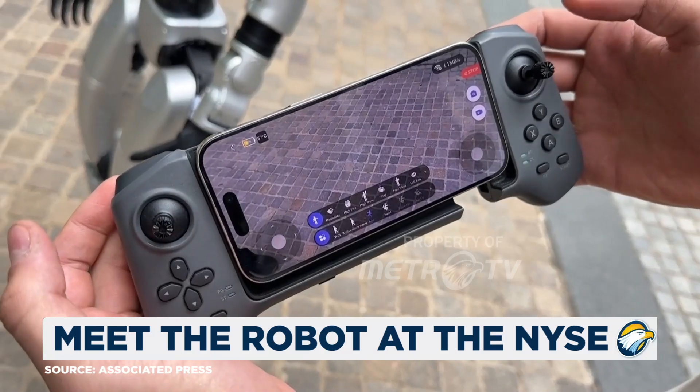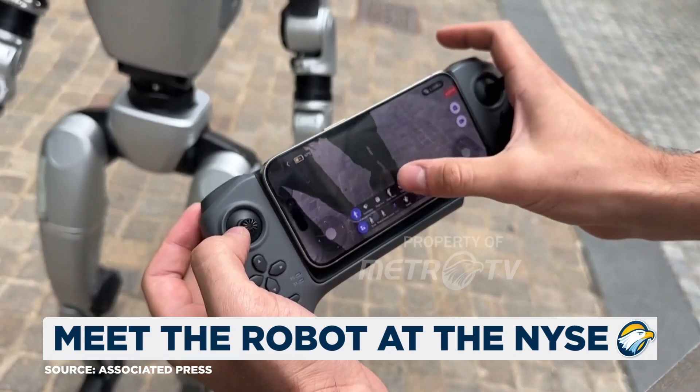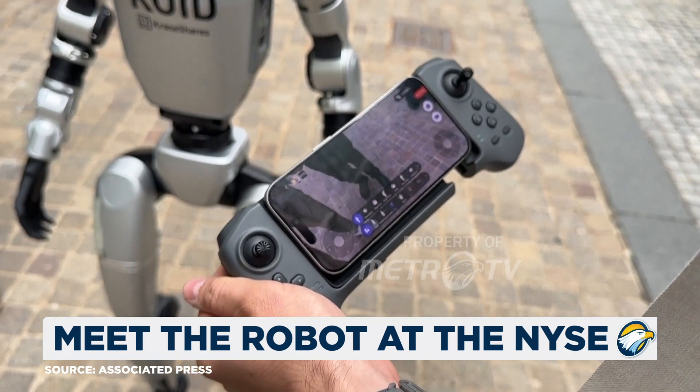This is the Unitree app. This comes standard with the robot and allows you to do things such as control it left and right. You can make it clap, and you have a view of the Intel camera up front.